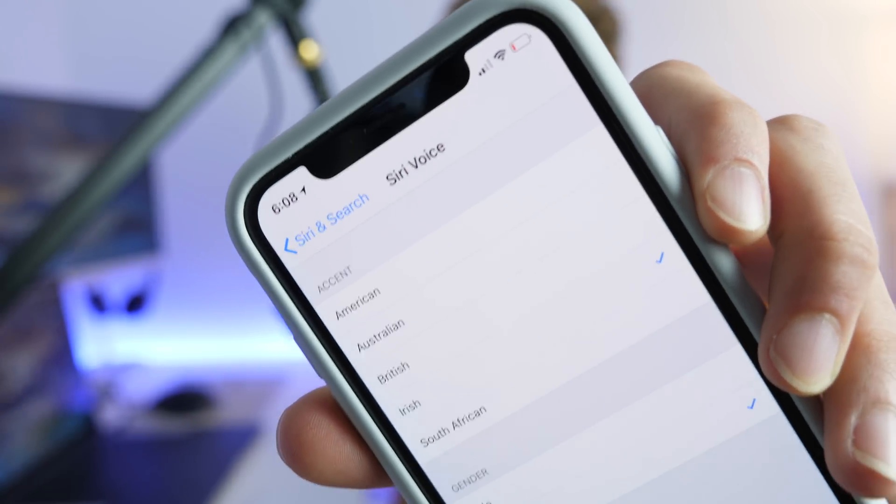Coming up next, we have two new options for Siri — an Irish and South African voice. Now when you tap on a voice, it will also give you a little preview. [Preview plays: Irish voice, South African voice.] Those are available in both male and female. Very cool — it doesn't sound super Irish, but it's still great that you now have those two options and it gives you previews.